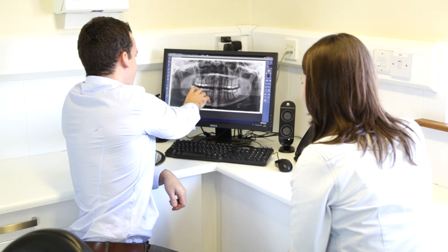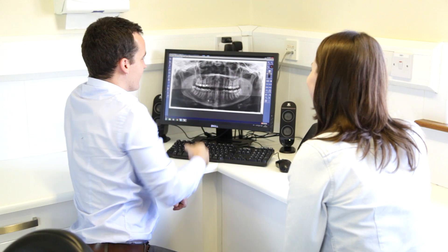We find that the key to long-term success of dental treatment is achieving and maintaining healthy gums, and therefore we place a major emphasis on regular hygienist visits.